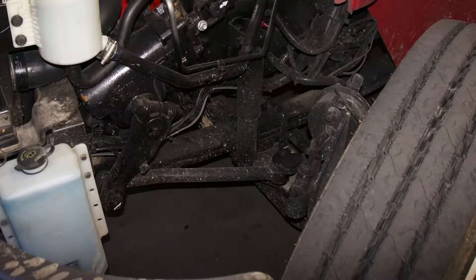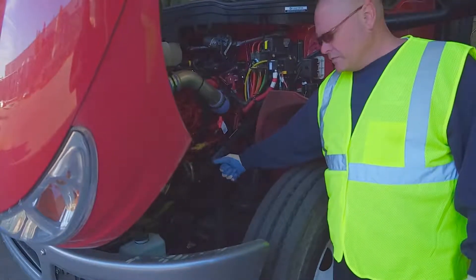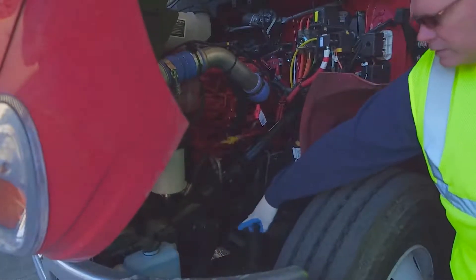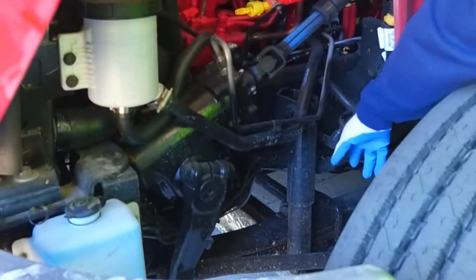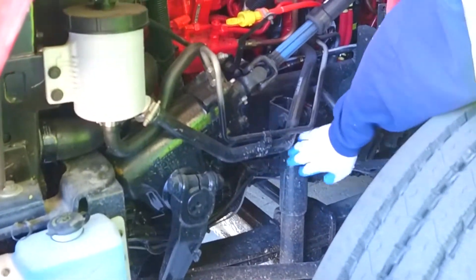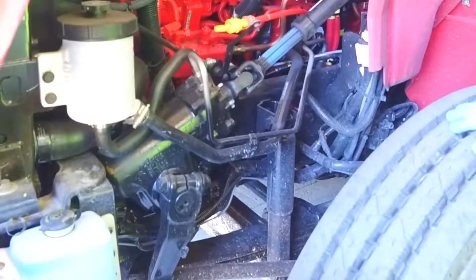For the suspension components, one thing we look for during pre-trip is shiny spots. Shiny spots on commercial vehicles let us know that we may have something that's broken or loose. Here we're looking at our leaf spring hangers — front and back — our leaf springs and our U-bolts. Everything looks really good on this truck, nothing's broken, missing, or showing shiny parts. Then we have our shock, upper and lower shock mounts, properly mounted with no cracked or broken damage and no leaking of the hydraulic fluid.